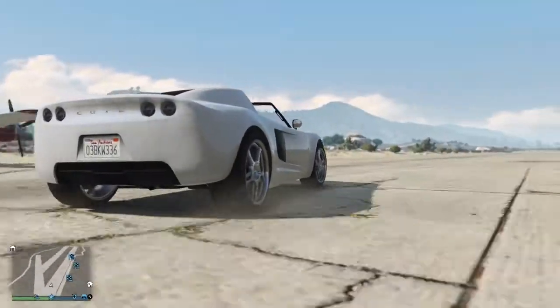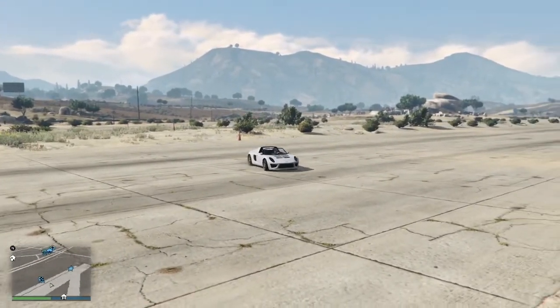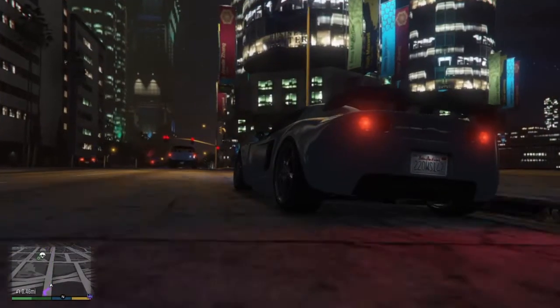The Coil Voltic is based upon the Lotus Elise and Tesla Roadster. It costs $175,000 for the topless version and $150,000 for a hard-topped version.